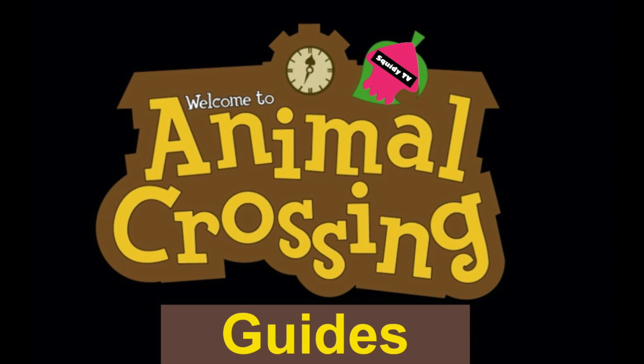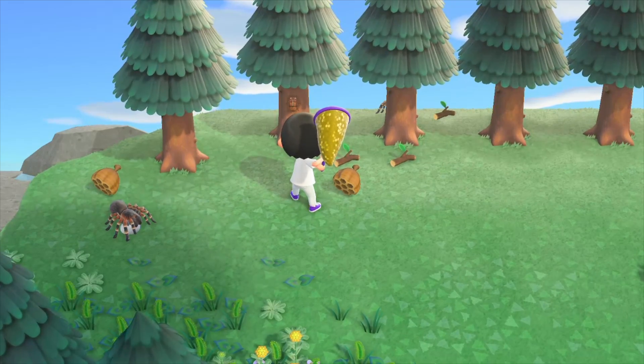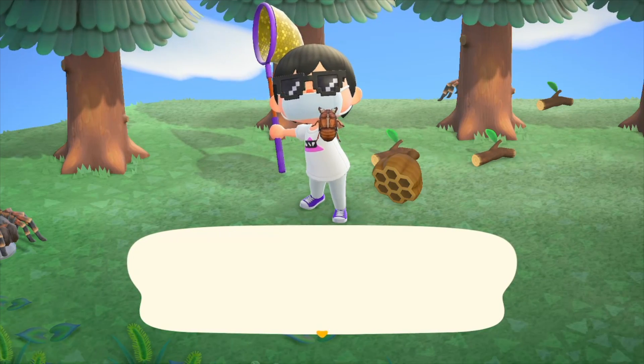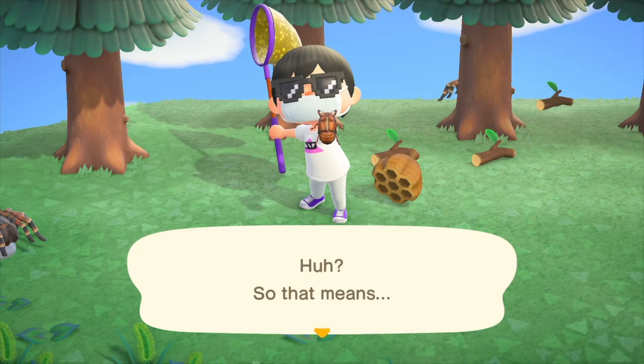Yo, what is up everybody, welcome back to the channel and to the vlog. Today I'm showing you guys how to catch a cicada shell in Animal Crossing: New Horizons. This bug can be caught from July through August and you can catch it throughout the entire day. This bug was super hard for me to catch because...